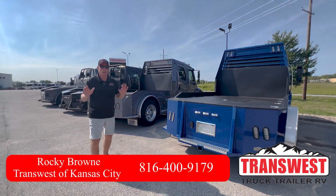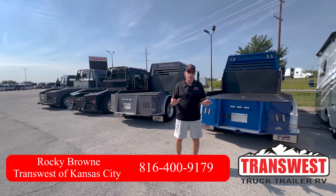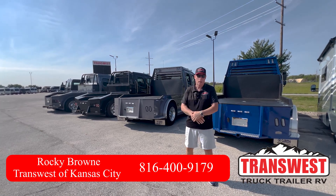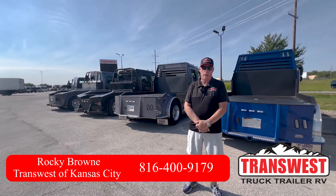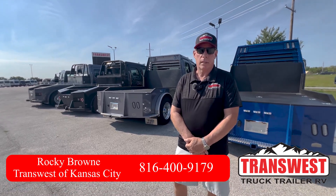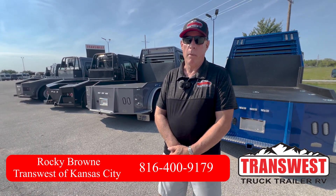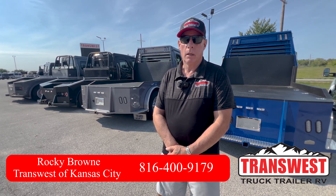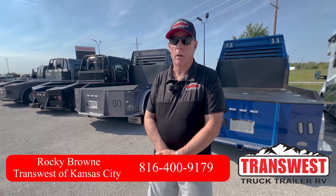So this is just some of the inventory that we have. We have some currently being built. If you've got any questions about any of these haulers or trucks, give us a call. My name is Rocky Brown, and my phone number is 816-400-9179, and my email is rocky.brown@transwest.com. Have a great weekend and be safe out there. Bye bye.